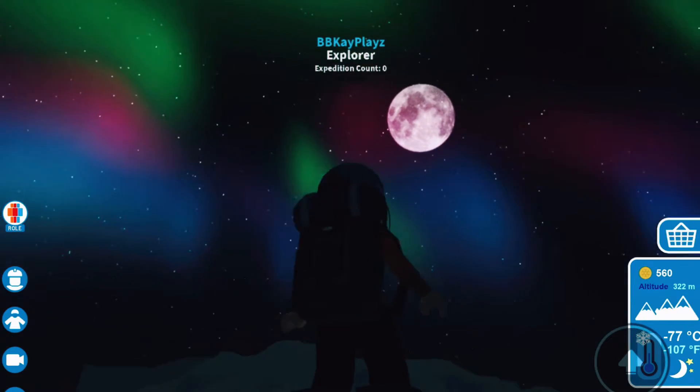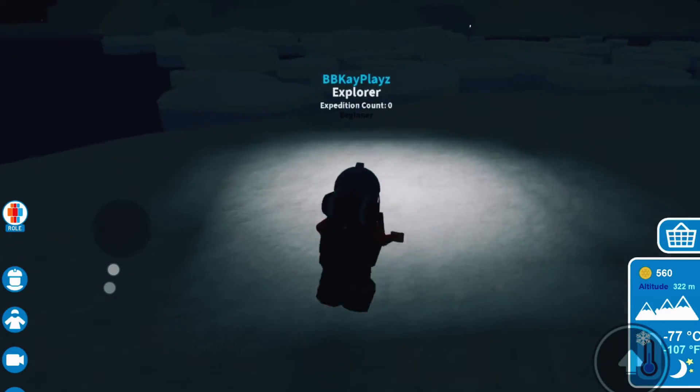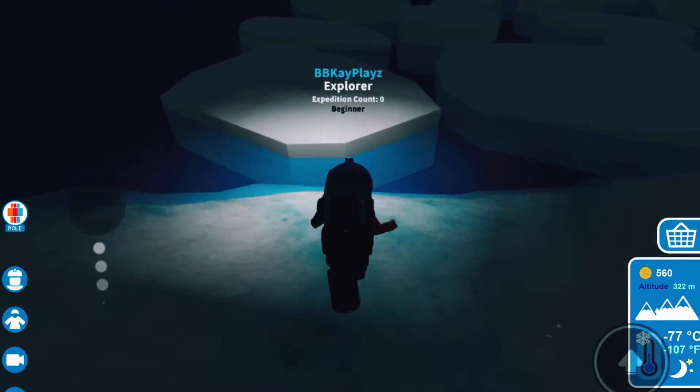Wow, that is so pretty! Once again we get to see the aurora lights — these are so gorgeous. Okay, we're gonna keep on moving because I'm not sure how long this journey to Camp 3 is.